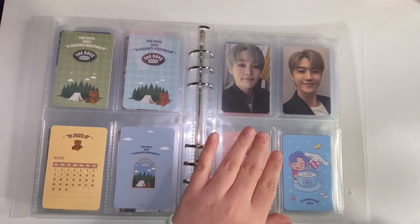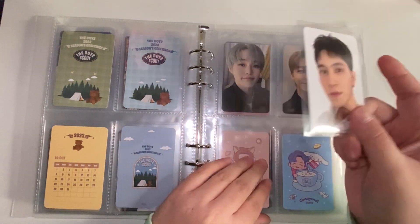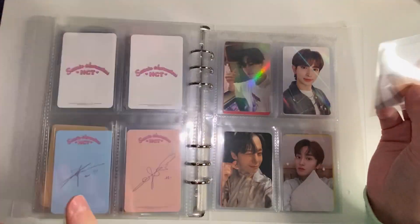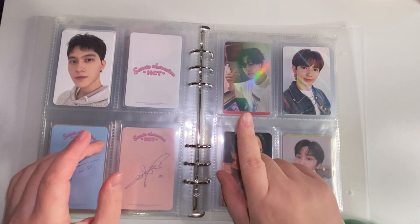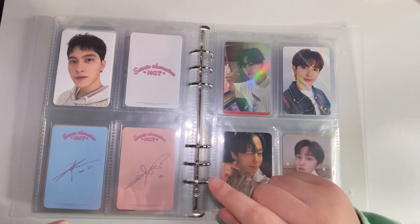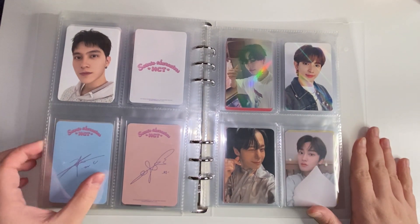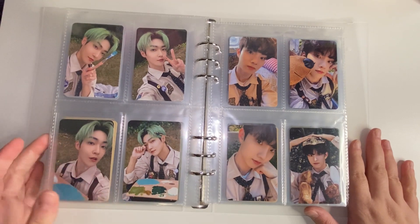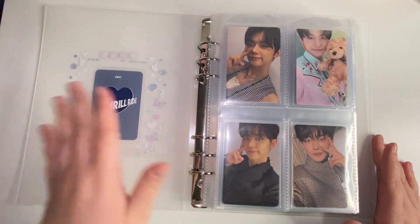Last card I'm going to put in here is this Hendery card — I pulled him in my NCT blind things, so I'm just going to stick him back here. I feel like my WayV biases would be Hendery and Xiaojun, but I'd have to watch more of their content. That is everything for this miscellaneous binder — it's literally already full, so I may have to get another binder.